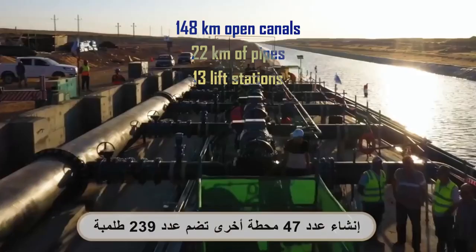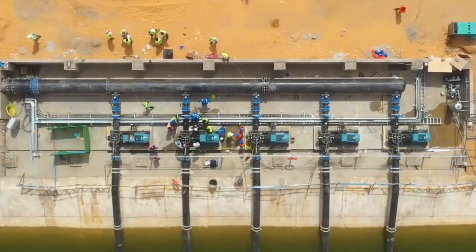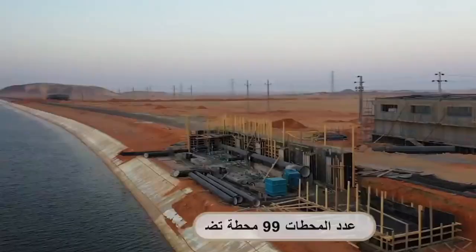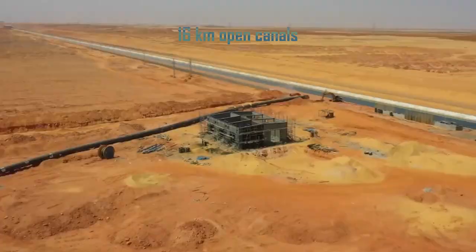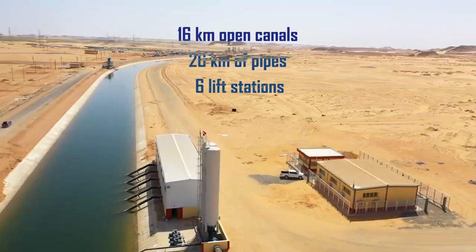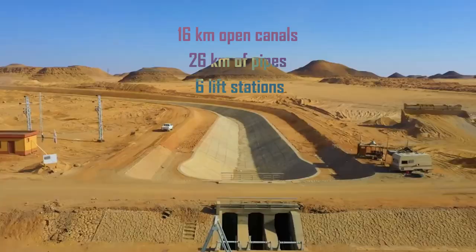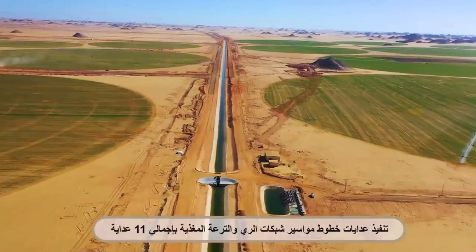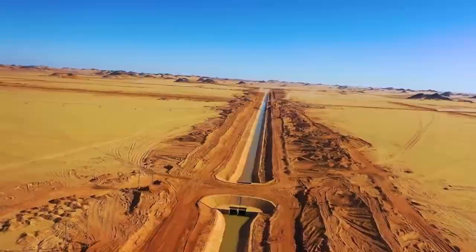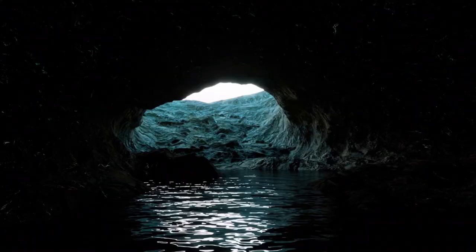The eastern source of irrigation is represented by a 42 km long waterway to transport water generated from the southern and western sewage treatment plants in 6th of October city. It consists of 16 km of open canals, 26 km of pipes, and 6 lift stations. The second source is underground water — data confirmed the existence of massive amounts of groundwater under the sands of the western desert, especially the vast area southwest of the ancient Nile delta, representing huge amounts of water sufficient to cultivate several million acres.